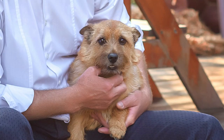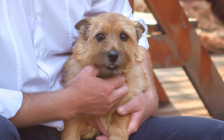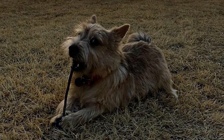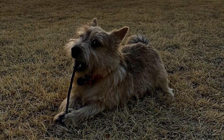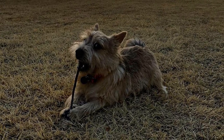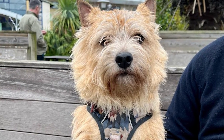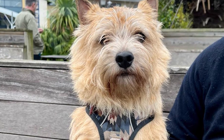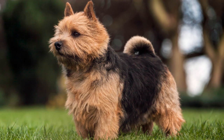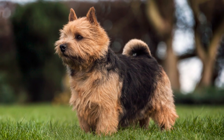Norwich Terriers are lively, tiny dogs that are typically trainable because they want to please. Puppies need to be trained appropriately to mature into the friendly, outgoing dogs typical of the breed. Brief, upbeat training sessions have yielded the best results with this intelligent but occasionally willful breed. As long as you set clear boundaries and teach consistently, this breed can be relatively straightforward to train. Avoid making sessions too routine to keep your Norwich engaged. Crate training is also essential as a humane method of preventing accidents.